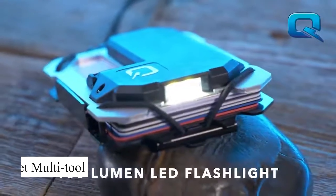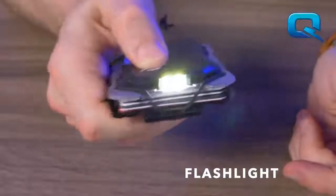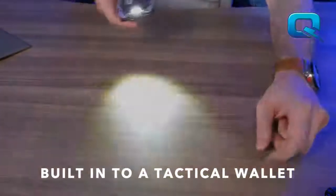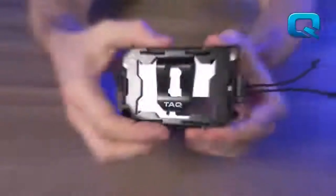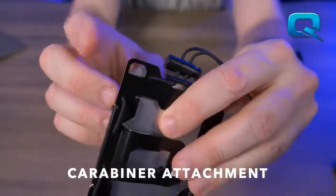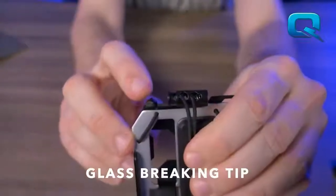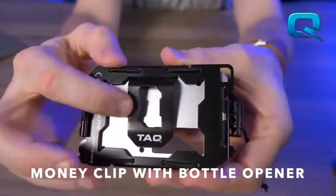The Tacky Wallet multi-tool is a minimalist wallet that doubles as a multi-tool. It includes a built-in blade, screwdriver, bottle opener, and other essential tools, all housed in a slim, durable design. The wallet can hold your cards and cash while providing quick access to survival tools in case of an emergency. Perfect for everyday carry, this wallet ensures you're always prepared whether in the city or out in the wild.